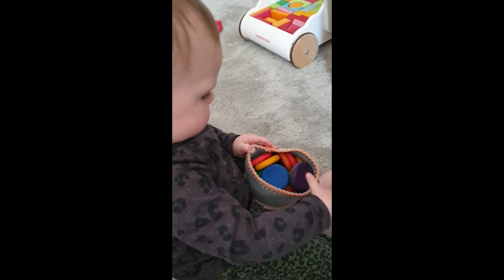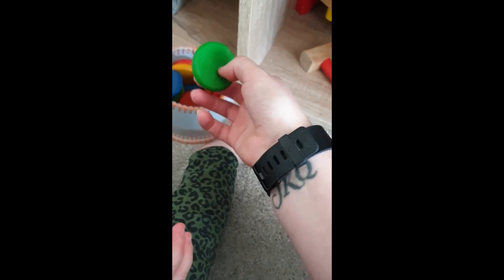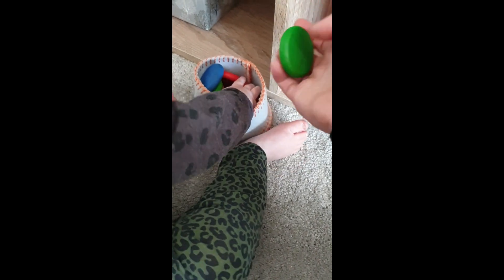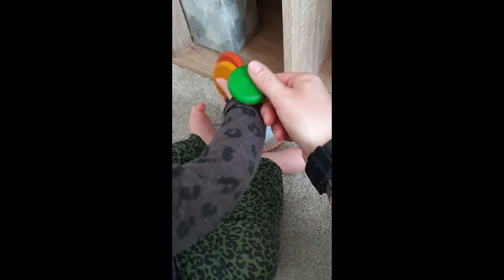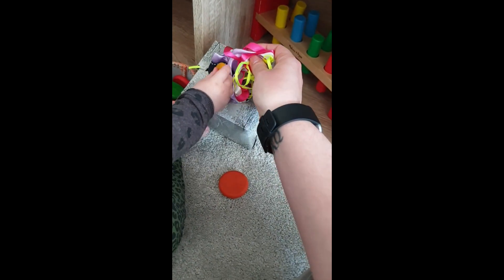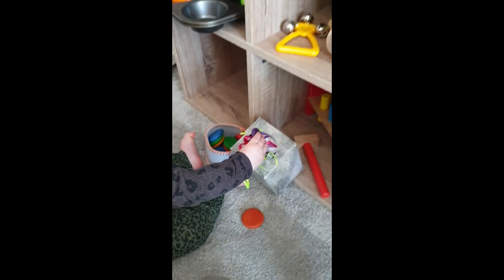She's demonstrating her favourite Whirly toys, which are these Grappahat wooden counting coins. She likes to put them in things, she likes to eat them, she likes to put them in our mouths — she loves them. We're starting to use them to name the colours. She also likes to put them in her ribbon box, which is just an old tissue box full of ribbon.